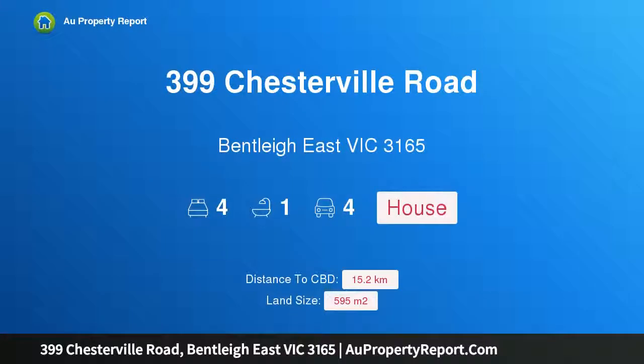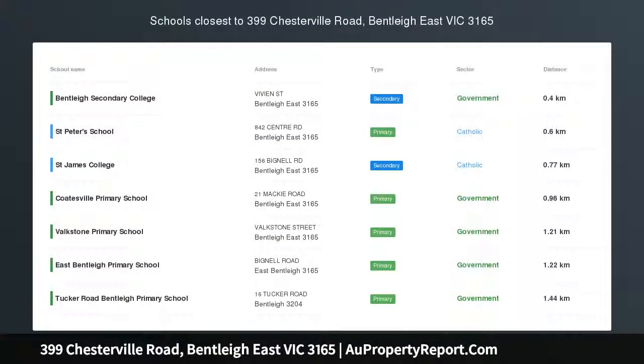Hi, I am glad to introduce property 399 Chesterville Road, Bentley East Victoria, 3165. Endless opportunities await.